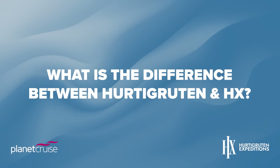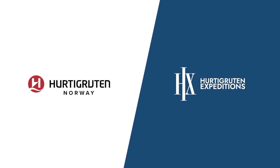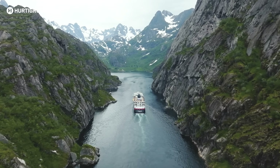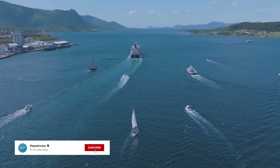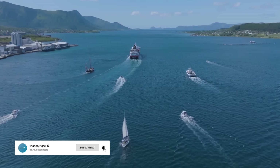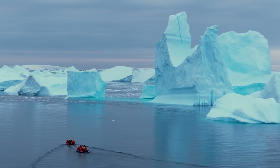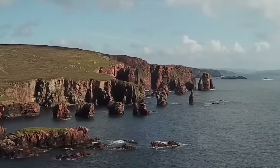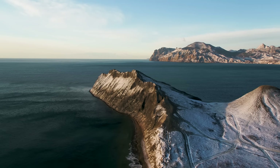Is it Hurtigruten or HX? The Hurtigruten group is now split into two brands: Hurtigruten Norway and HX. Hurtigruten Norway focuses on sailings around the Norwegian coast and Svalbard on board a fleet of Coastal Express ships. HX however offers both no-fly and fly expedition cruises to not only Norway, but destinations including the British Isles, Antarctica, Alaska, Greenland and beyond.